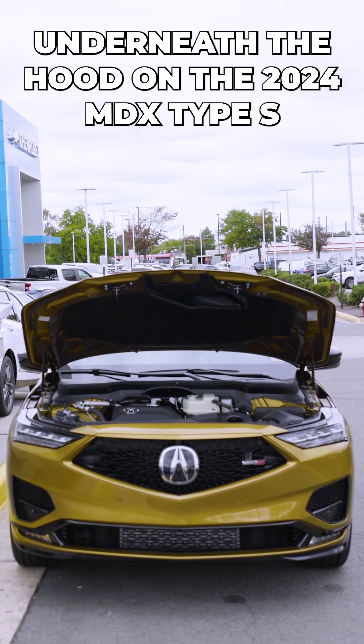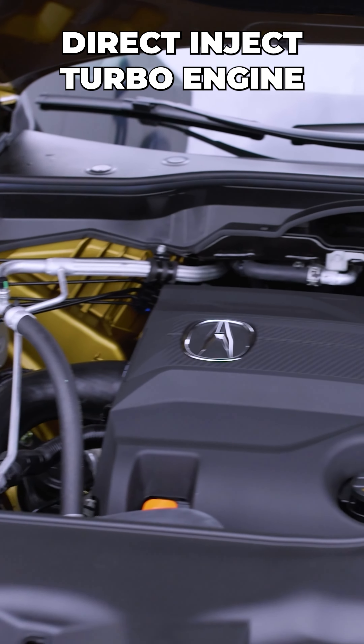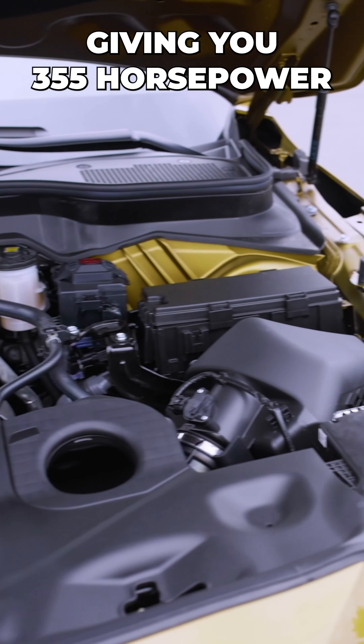Underneath the hood on the 2024 MDX Type S, we're sporting a six-cylinder, three-liter direct-inject turbo engine with a 10-speed automatic transmission, giving you 355 horsepower.